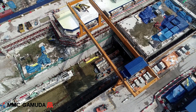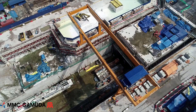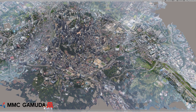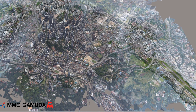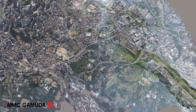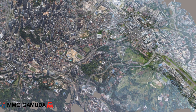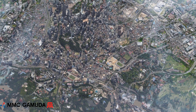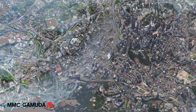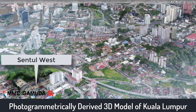Quick, accurate, safe surveying is key to the successful delivery of the project. Here is a 3D model of Kuala Lumpur derived using photogrammetry processes from aerial photographs collected by drones over the last two years. This model is used to put each site into context with respect to the surrounding urban areas. To demonstrate the alignment, let's use this 3D city model as a reference.